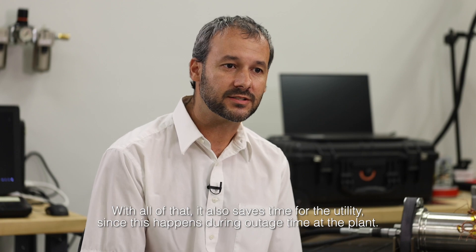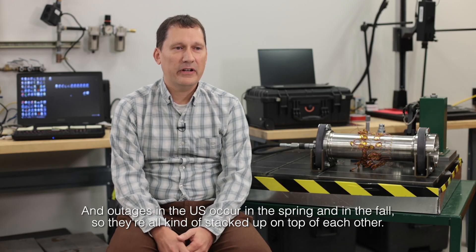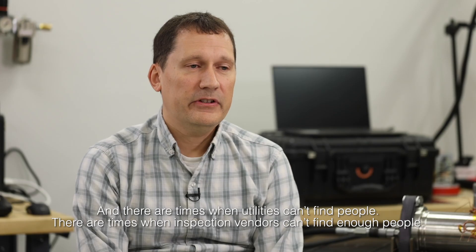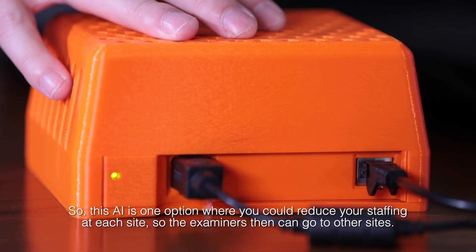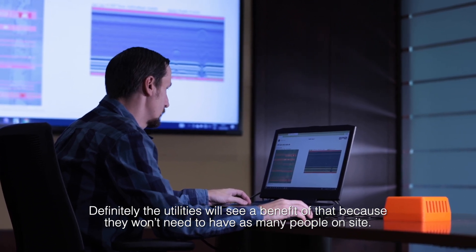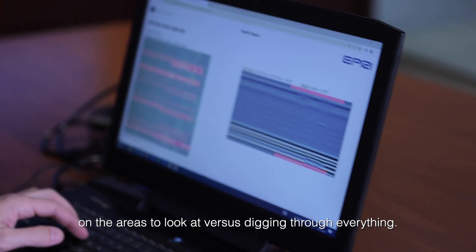With all that, it also saves time for the utilities, since this happens during outage time at the plants. These examiners are highly specialized, and there's only so many of them to go around. Outages in the U.S. occur in the spring and in the fall, so they're all kind of stacked up on top of each other, and there are times when utilities and inspection vendors can't find enough people. This AI is one option where you could reduce staffing at each site so examiners can go to other sites. Utilities will see a benefit — less people to process, and less cost as well.